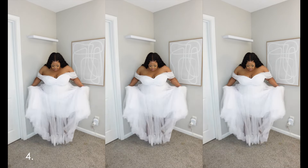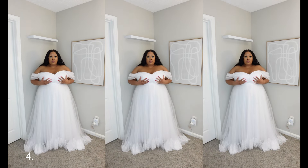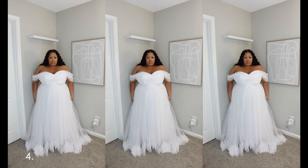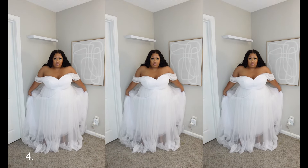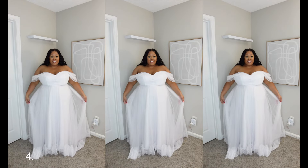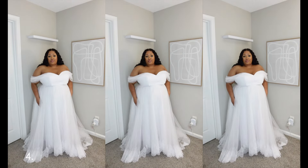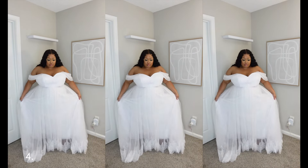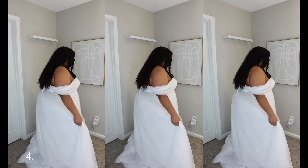I definitely saved the best for last. Dress number four is my favorite — a ball gown princess off-the-shoulder court train. When I was choosing the dresses I didn't have a set style in mind; I just chose dresses that caught my eye. This specific dress caught my eye because of how simple it was. If I could use one word to describe it: captivating. Most of the detail on this dress is at the bottom and on the train.